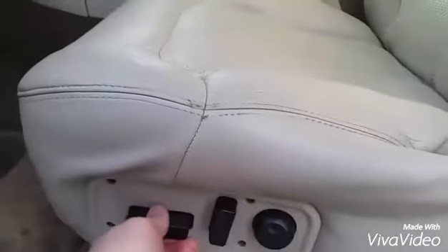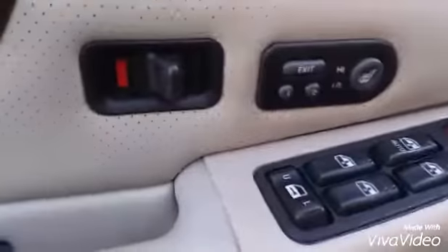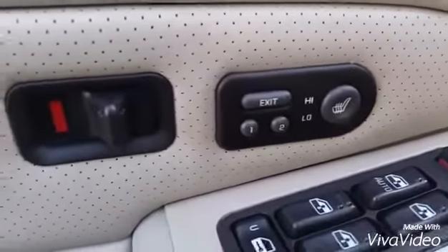It has a power driver seat — goes forward, backwards, up, down — lumbar bar support, and power windows. It also has power locks and heated seats right there.